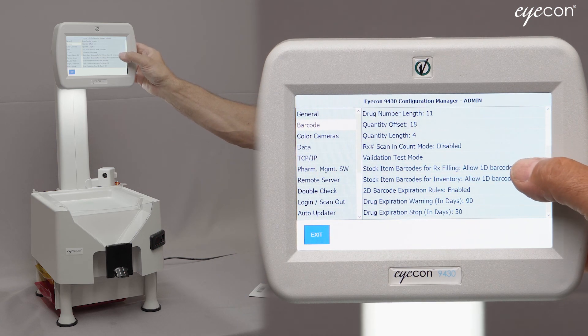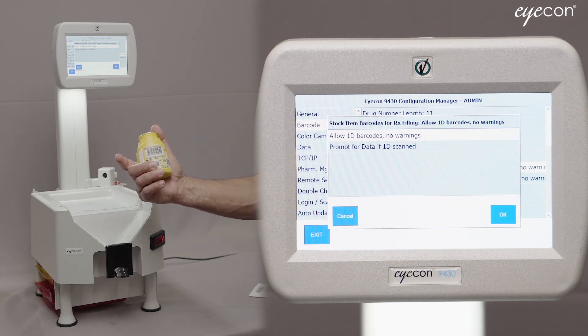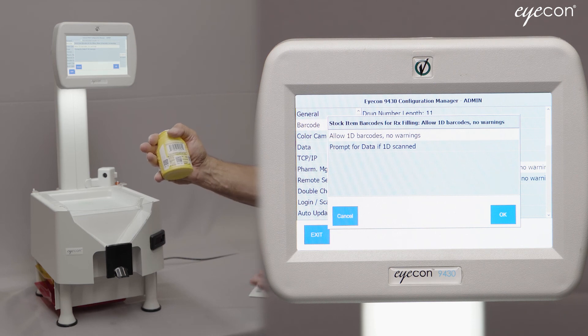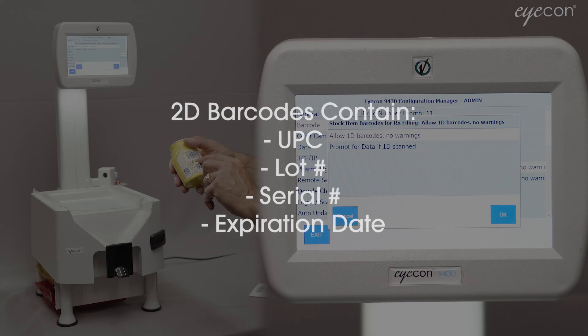The first one is Stock Item Barcodes for Rx Filling, and there are two choices. The default is 'Allow 1D barcodes with no warnings.' 1D barcodes are your standard UPC-style barcodes which have been present on all drugs as well as most things you'd find in a supermarket for years. The newer stock bottles contain 2D barcodes — two-dimensional — meaning they use a checkerboard pattern that contains more information than just the UPC label.